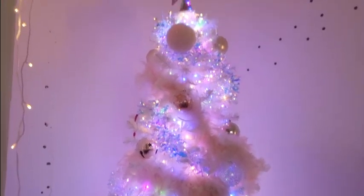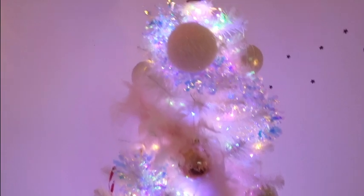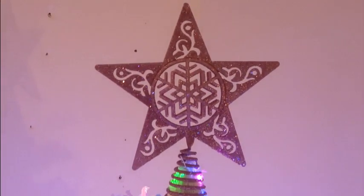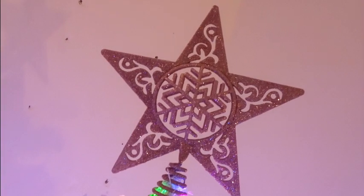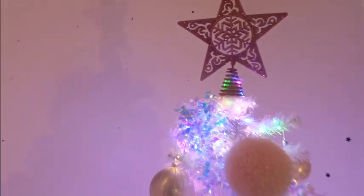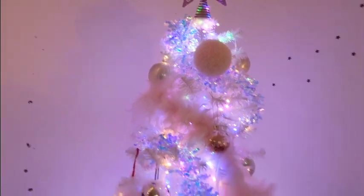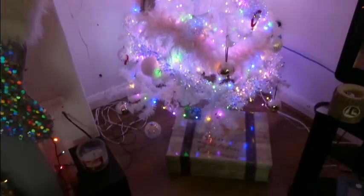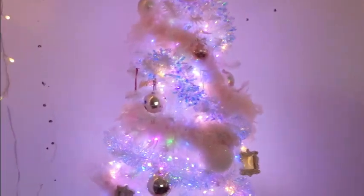I'm just obsessed with the different textures — the big baubles, the feather boas, the iridescent tinsel. And on the top we have our gorgeous pink glittery Christmas star. Just look how beautiful she is!